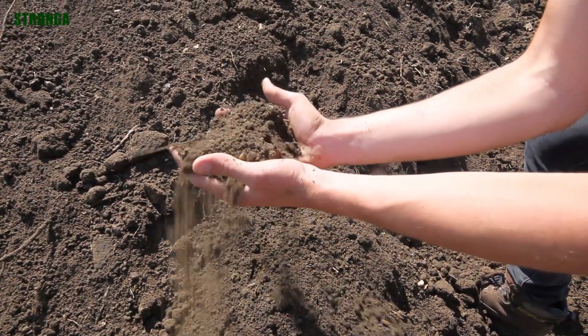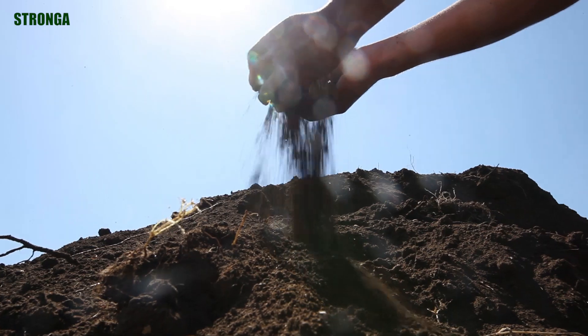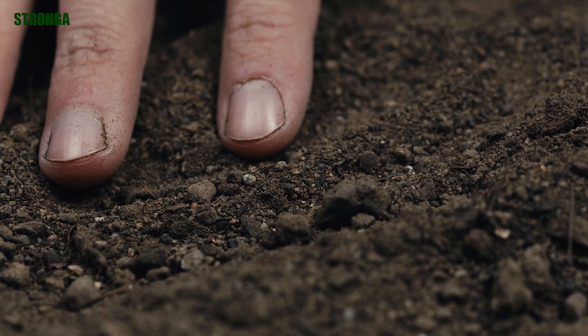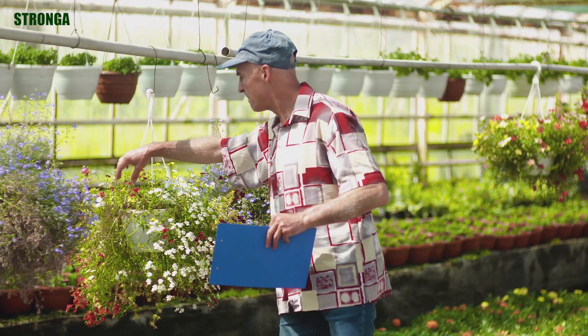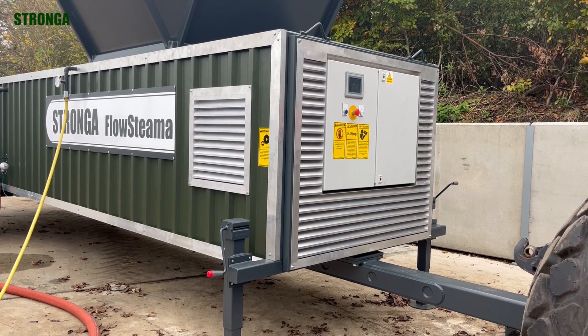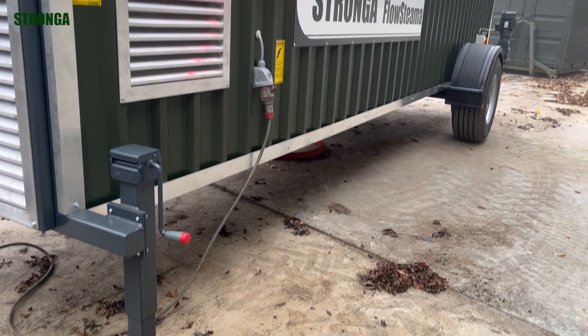We've been designing steam pasteurization systems for years, tailoring them to suit all kinds of materials and operations. For this nursery, we built a compact mobile system with an output of around 3 cubic meters per hour — exactly what they needed. This is what we call the Compact Rover. It's customized to fit your specific requirements, ready to unlock the value in your resources.